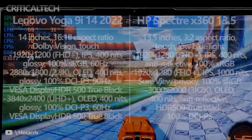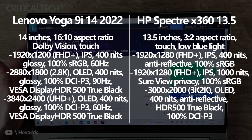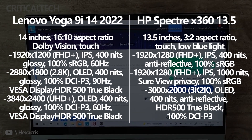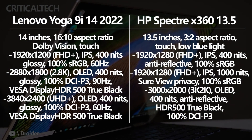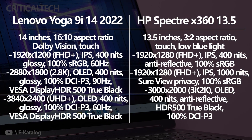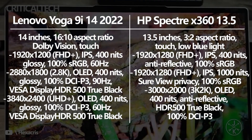The Spectre X360 comes with three different 13.5-inch touch display options. All have a tall 3x2 aspect ratio and low blue light certification to help protect your eyes, and all can handle digital inking with the included active pen. The most affordable screen has a 1920x1280 resolution IPS panel, 400 nits brightness, anti-reflective finish, and 100% sRGB color. Another option has the same resolution but ups brightness to 1000 nits and adds HP's SureView privacy layer. The premium display option has a 3000x2000 resolution OLED panel, maximum 500 nits brightness with HDR 500, 100% DCI-P3 color, and an anti-reflective finish.